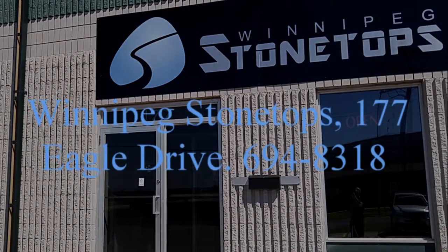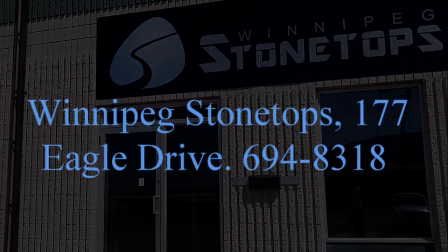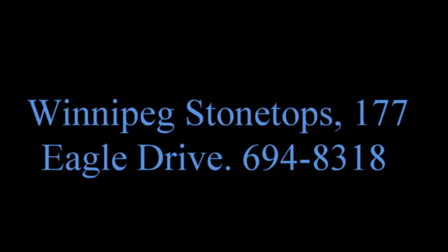Come visit us in our showroom at 177 Eagle Drive in Winnipeg, or see us online at winnipegstonetops.ca.